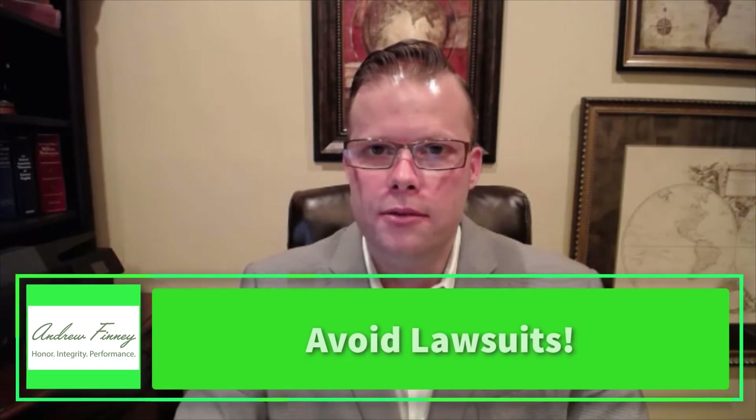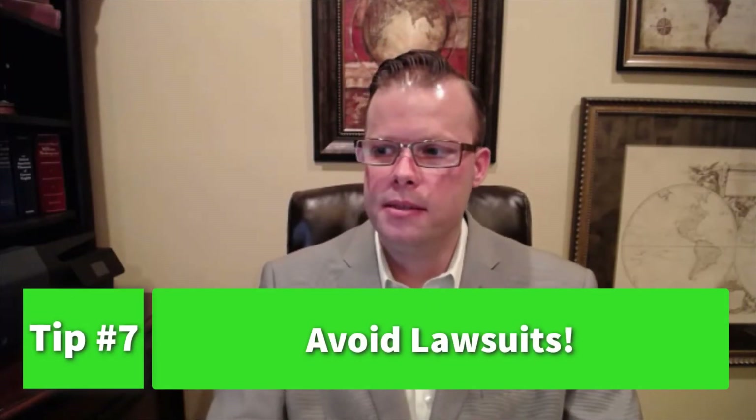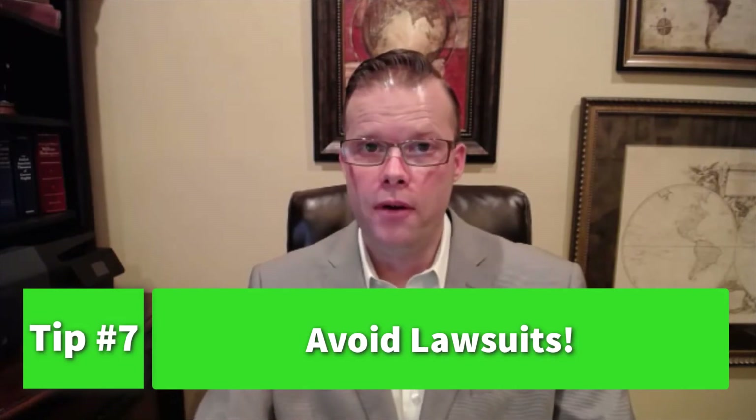The seventh tip is to avoid lawsuits. By getting into a lawsuit, your attorney will be working on a contingency basis while the insurance company's attorneys bill hourly. The insurance company's attorney is going to want to draw out the process as much as possible, delaying with depositions and examinations and reviewing your financials. The bottom line is to ensure that you have a good public insurance adjuster and only litigate when necessary.